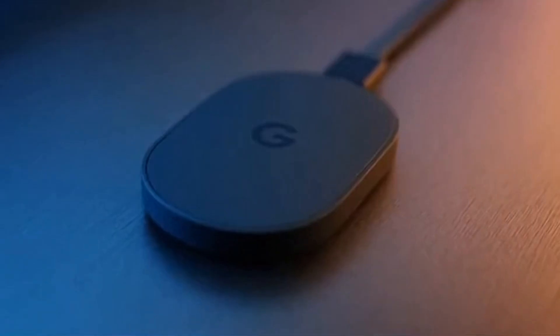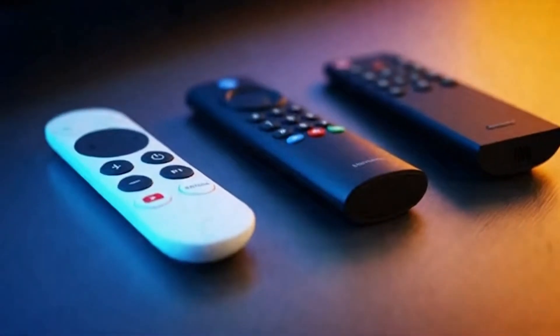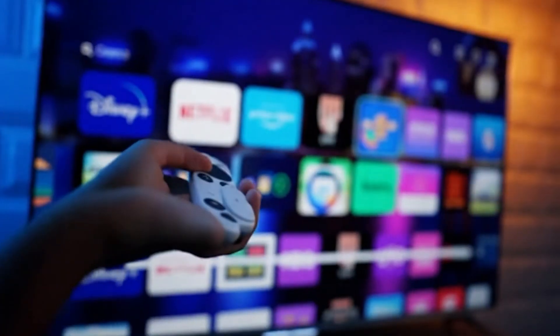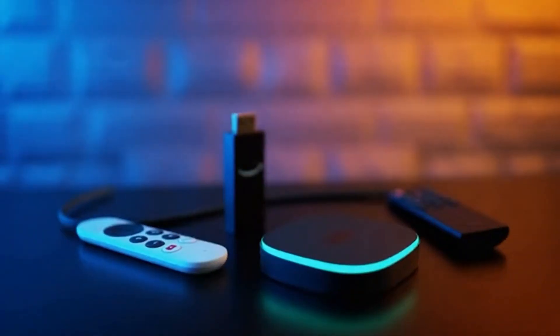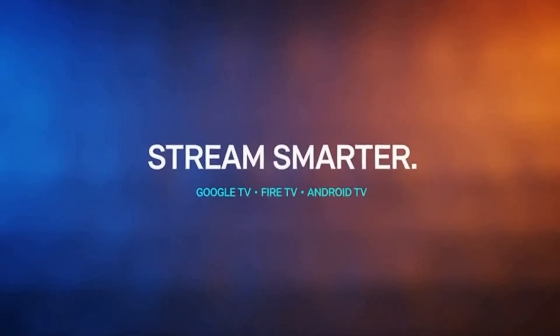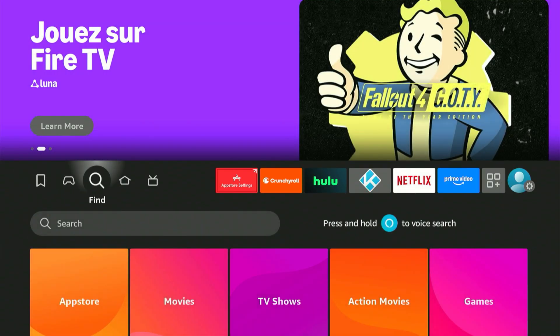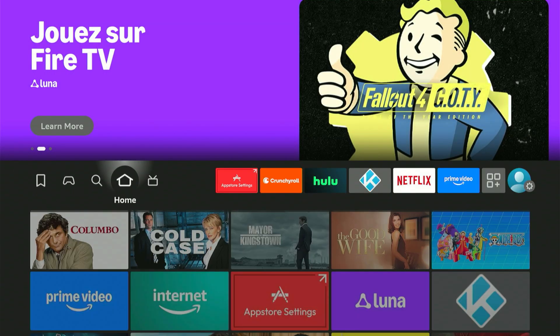Stick with me, don't skip ahead, and I'll walk you through the entire setup from start to finish so your Fire Stick actually runs the way it was meant to. If you're watching this but don't own a Fire Stick yet, or you're still using a slow or outdated device, check the links in the description — I've listed the best streaming device deals I recommend.